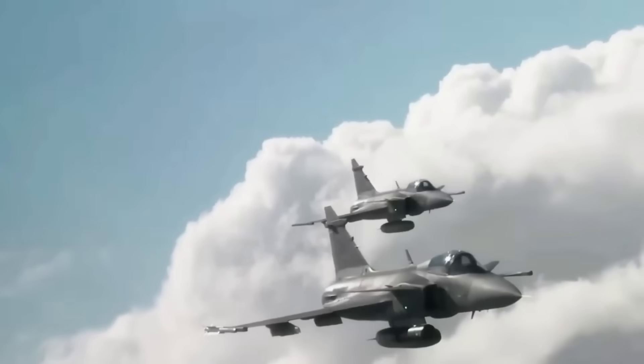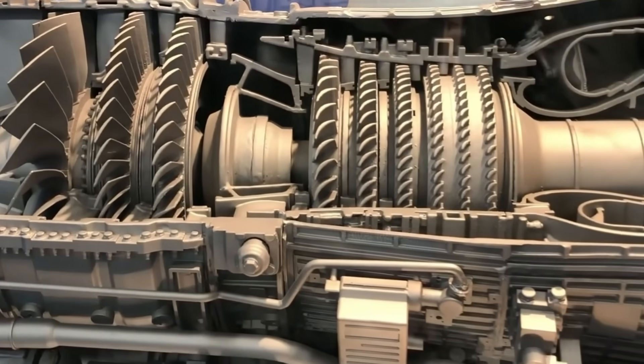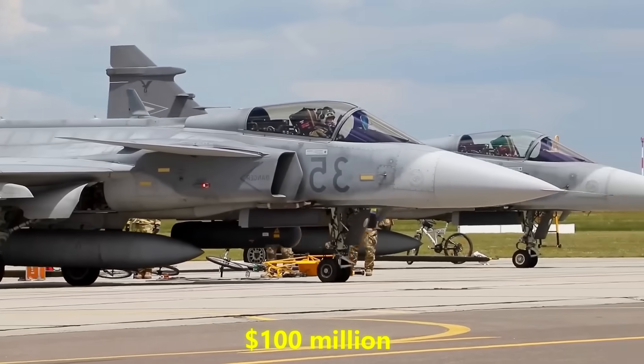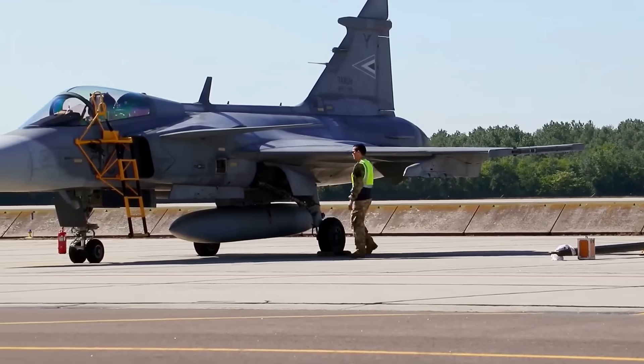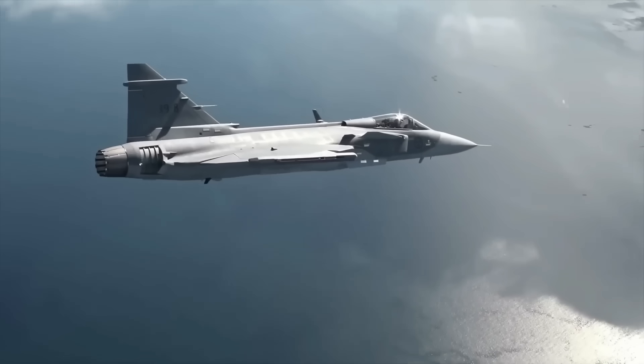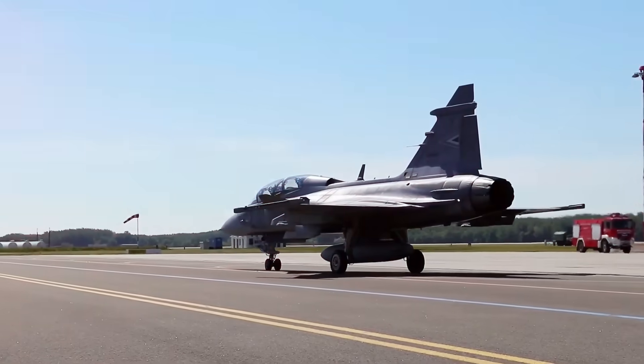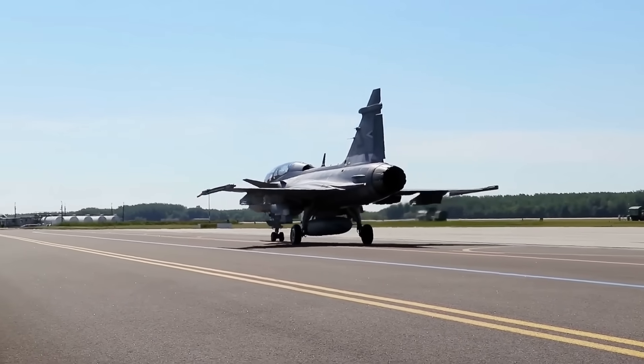This is why superpowers are paying attention. If the Gripen E/F's engine upgrade proves real, it's a warning shot. You no longer need to spend $100 million per plane and build megabases to get credible power projection. You can buy Swedish and get a jet that launches from a road, supercruises across your border, fires a long-range missile, and vanishes. The implications for regional balances in the Baltic, the Pacific, and even South America are profound.